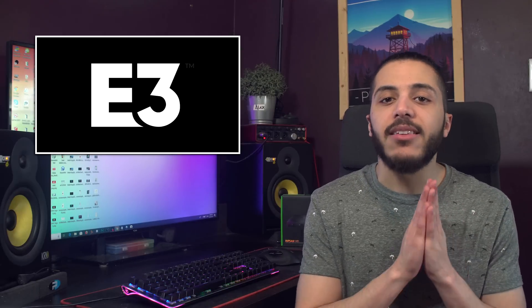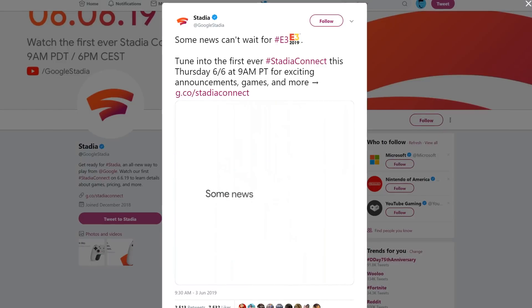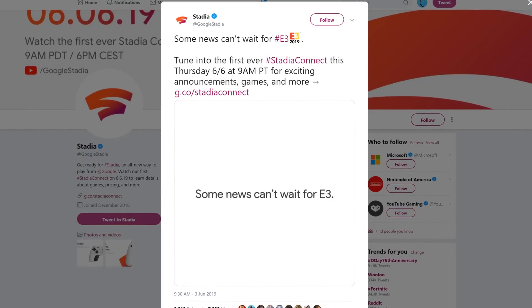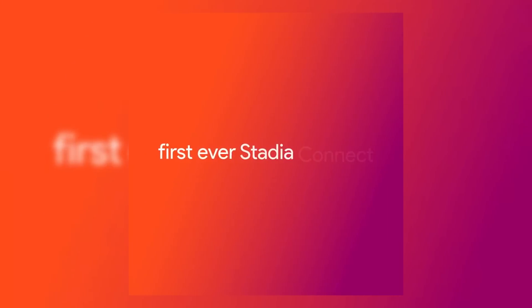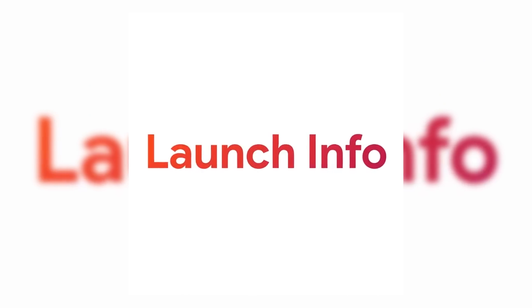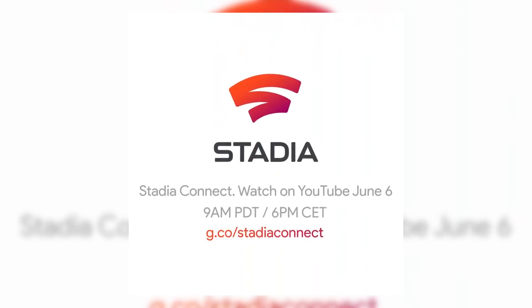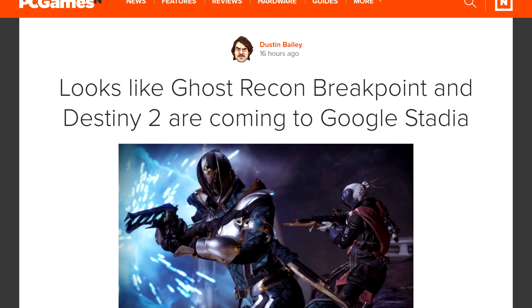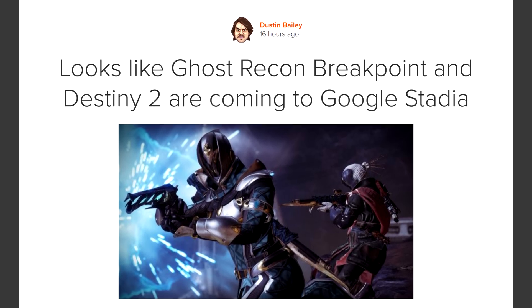Speaking of gaming, E3 starts next week, but we got some pretty big info coming right before. Google Stadia is making some pretty big reveals today at 12pm with their Google Stadia Connect. I plan on covering the whole thing, so maybe today is a double upload day or I'll just upload it tomorrow. Apparently pricing and launch details will be there, and Destiny 2, Ghost Recon Breakpoint, and a few other big games are going to be announced for the platform.